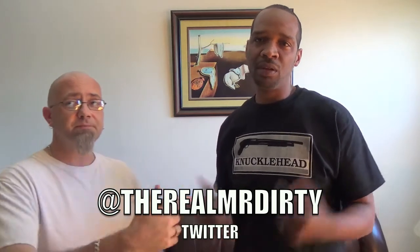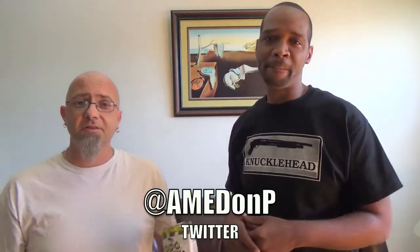If you have these already, let me know what you think — leave a message down in the comment section. You can also follow us on Twitter at TheRealMrDirty. After me, Don P. And as always, get out of here and go have a rotten day. Bitches.